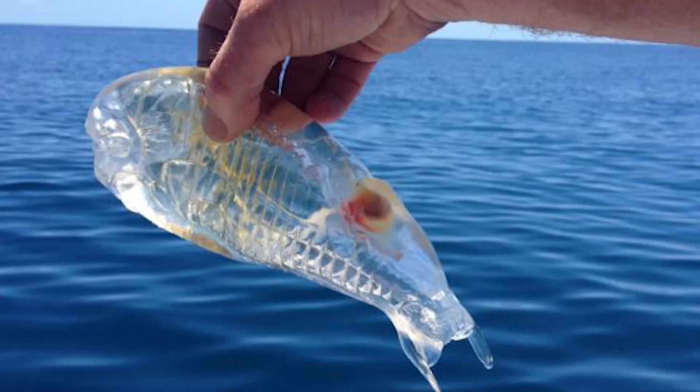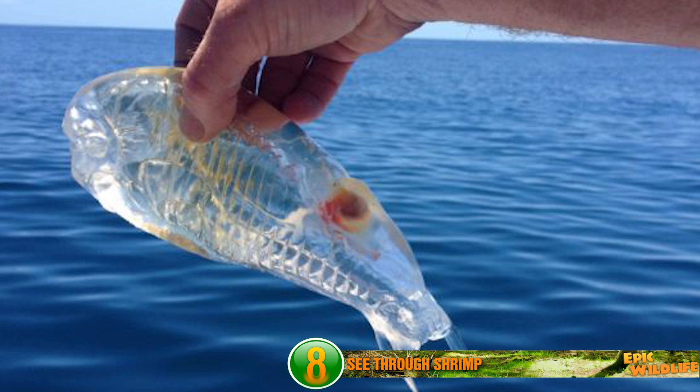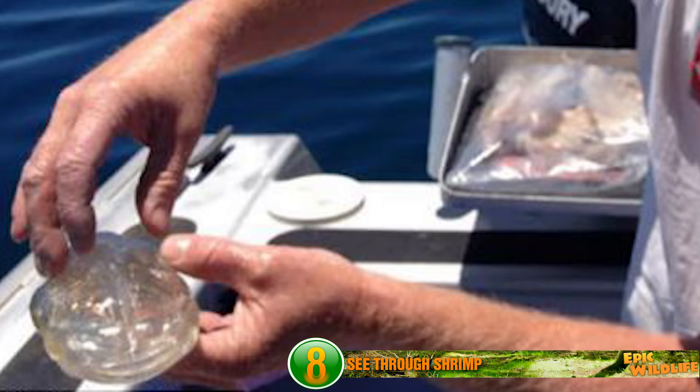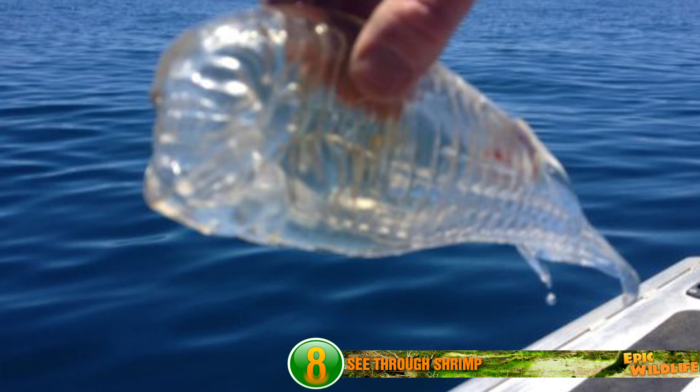This translucent, shrimp-like animal was found in New Zealand in 2014. Despite the fact that you can see through the animal, scientists still don't know much about it. It's thought the creature could be a Salpa maxima, which are known to have gelatinous bodies and feed on phytoplankton. They're usually found in both temperate and cold seas. Think you'd like one of these for a pet?